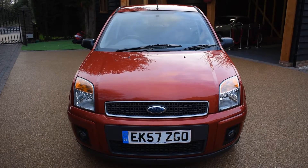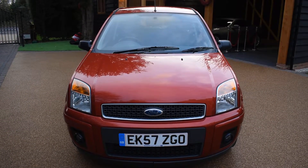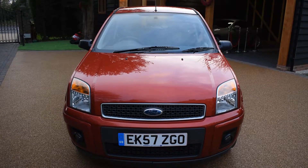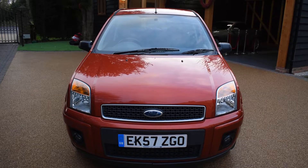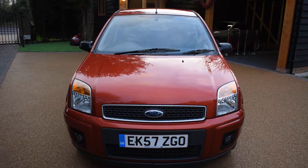Welcome to Just Peugeot's. Here we have a stunning low mileage Ford Fusion 1.6 ZTEC Climate. This car is on a 57 plate and it's only had one local private owner from new, covering just 63,000 miles.